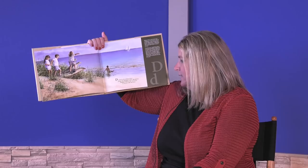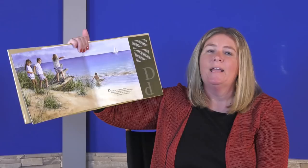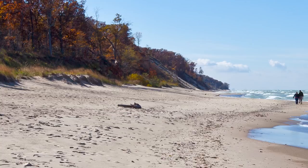D stands for the Indiana Dunes. Along Lake Michigan's shores, they glisten. Singing sands are what you'll hear if you just walk and listen. Indiana's dunes cover 15,000 acres on the southern shore of Lake Michigan. They were created thousands of years ago by glaciers in the last ice age.